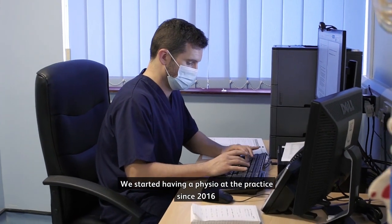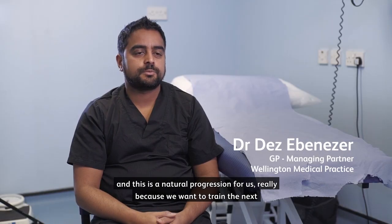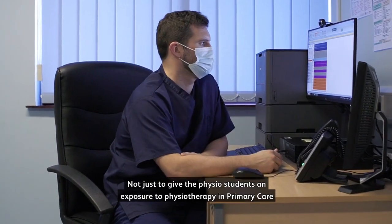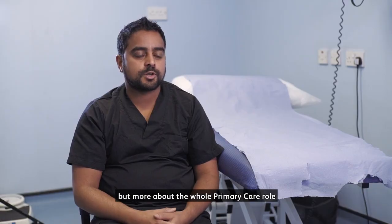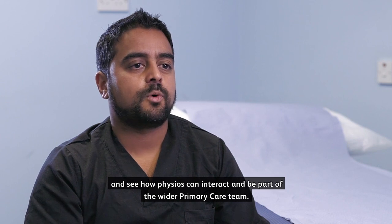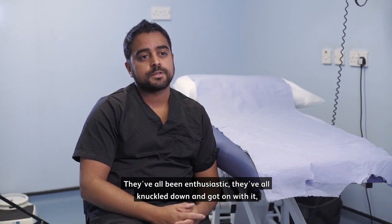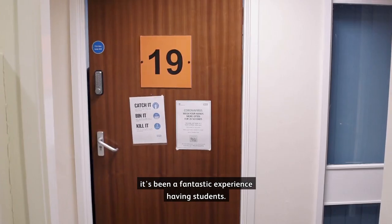We started having a physio at the practice since 2016 and this was really a natural progression for us, because we want to train the next generation of primary care physiotherapists — not just to give the physio students an exposure to physiotherapy in primary care, but more about the whole primary care role and see how physios can interact and be part of the wider primary care team. They've all been enthusiastic, they've all knuckled down and got on with it. It's been a fantastic experience having students.